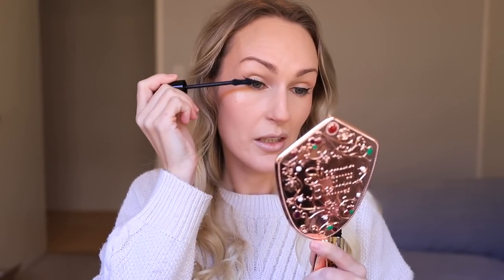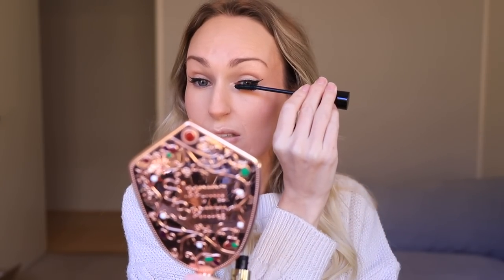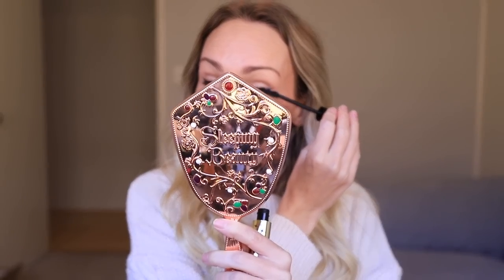Wings are done. Now I'm going in with mascara — I'm using the Milani Anti-Gravity mascara. I like to focus mascara on my outer lashes and just take a little on the inner lashes. This gives a lifted effect because you have longer lashes on the outside and shorter on the inside, creating a gradient of length which is very flattering.